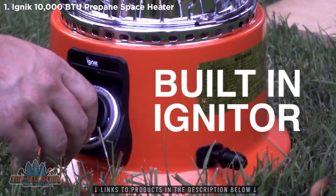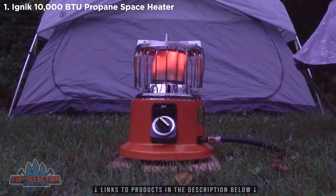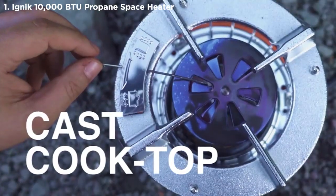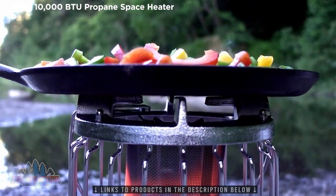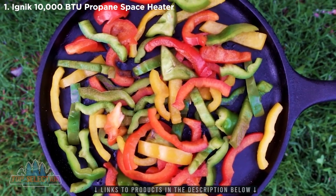With a built-in igniter, turn the dial and you're ready to go. The heavy-duty cast cooktop allows you to cook a feast for your friends, just like you would on your camp stove or over an open flame.